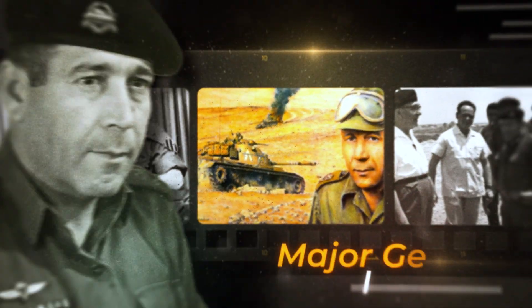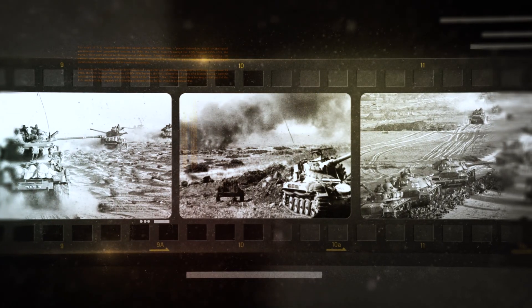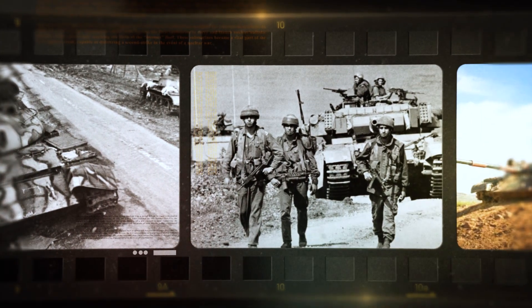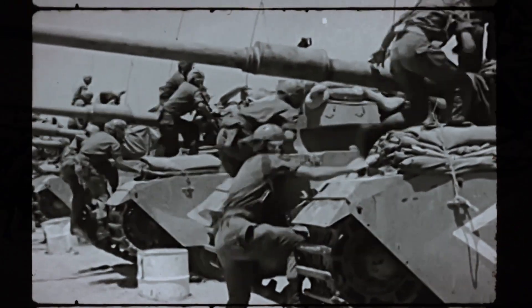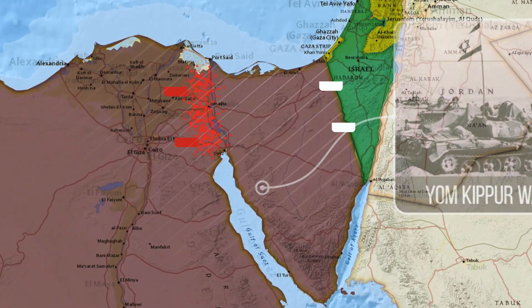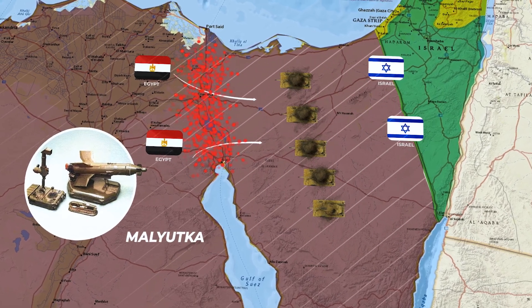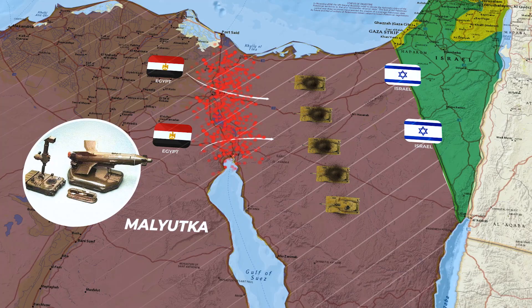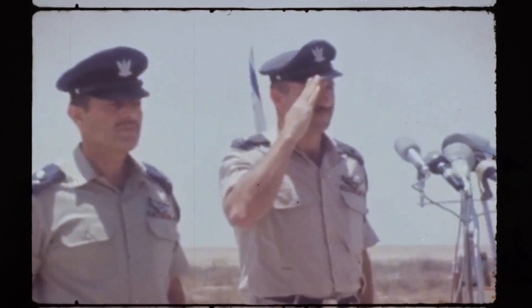The visionary behind the Merkava project was Major General Israel Tal, a veteran of the Arab-Israeli wars, a brilliant technician and reformer of the Israeli armored forces. He had survived several wars and knew that in Israeli realities, surviving matters more than sheer firepower. That's why the Merkava was built around a single principle: bringing the crew home alive. After the Yom Kippur War of 1973, where Israeli tanks suffered heavy losses from Soviet anti-tank missiles — especially the Malyutka — Tal was given the green light to design a homegrown tank from scratch.